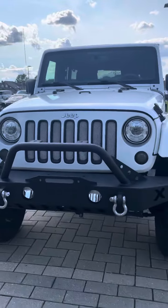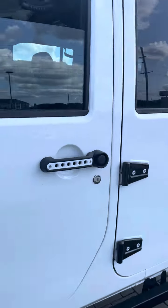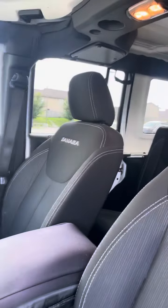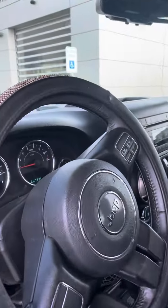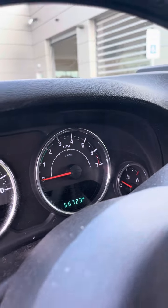Look how beautiful it is. Open it up and check out some of the interior. We've got 66,723 miles on this one.